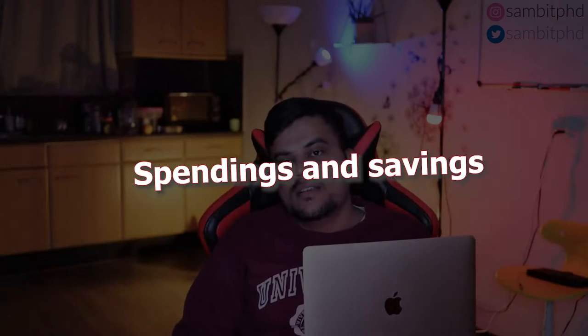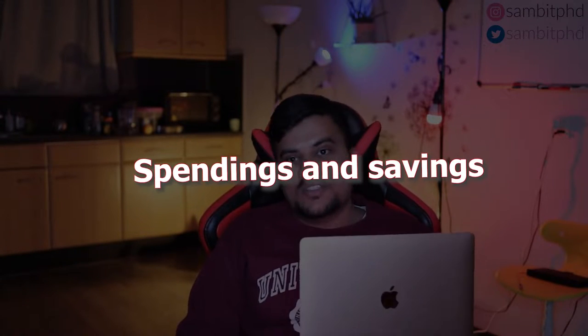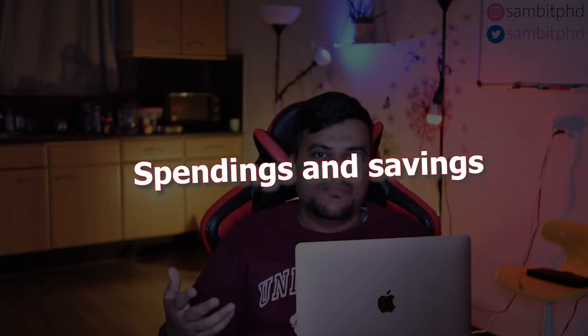...on my spendings and savings. That's why I've taken some notes and I will very quickly tell you what are my spendings and savings in a week, which you can extrapolate to a month. So let's start.